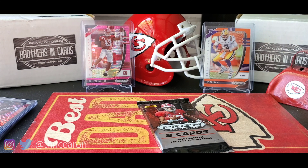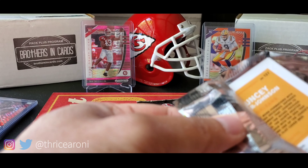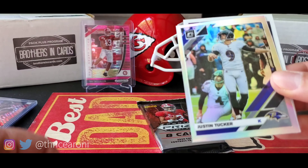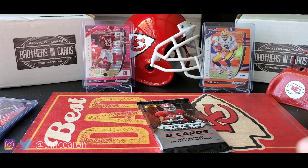All right, two more packs — I'm excited about the Prism Draft Picks. Maybe we pull a cool autograph. Brees, Mayfield, Tucker, Chauncey Gardner-Johnson.